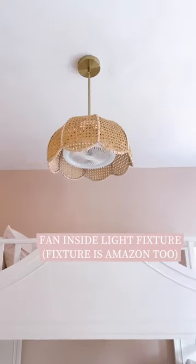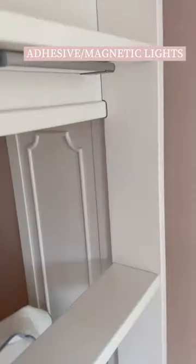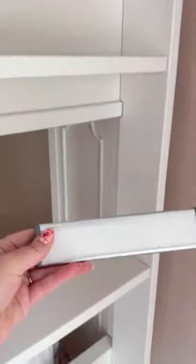I swapped out her light bulb for this fan light bulb so she still had a ceiling fan, and I added these adhesive magnetic lights to the bottom of her steps. They're rechargeable and motion activated, so they work perfect when she needs to get up in the middle of the night.